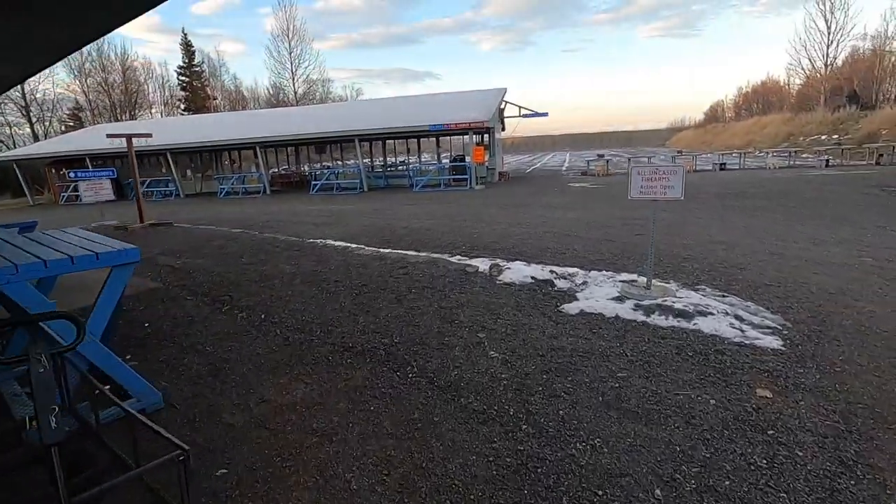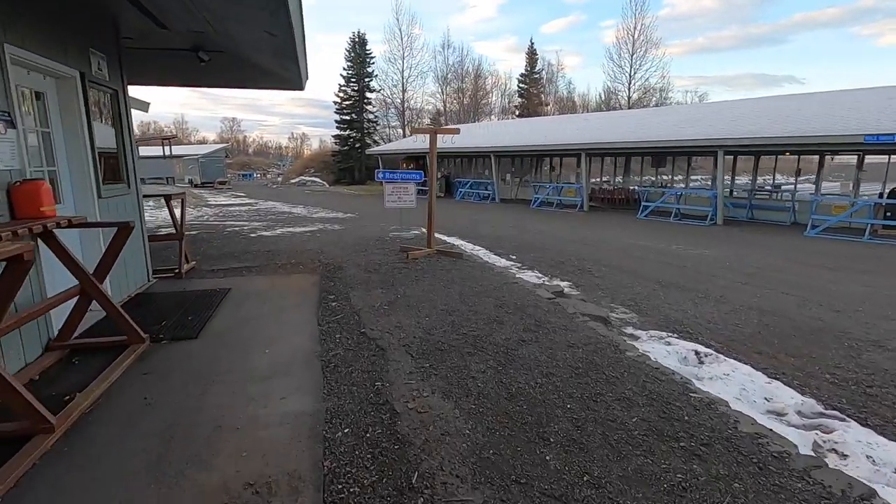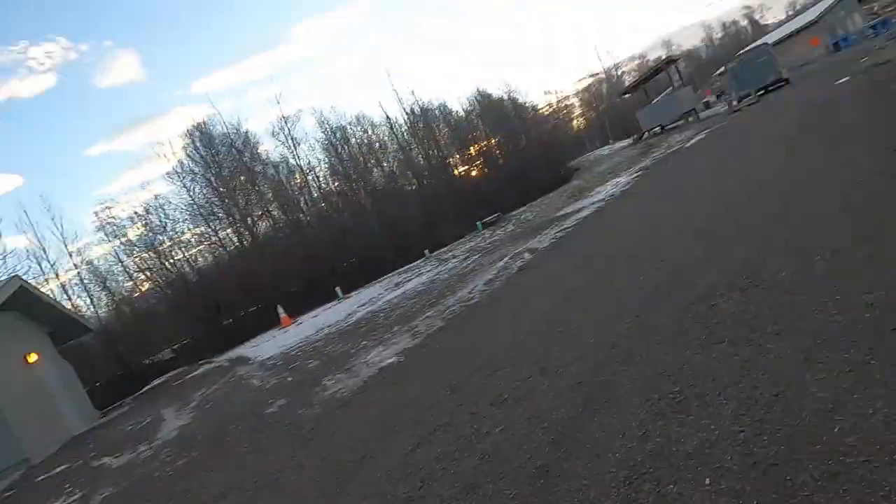This first range is the rifle range, and then the other one way down there is the pistol range. Just got done paying — 15 bucks for a day pass and then 5 bucks to borrow the lead sled. I don't have a lead sled yet because I don't shoot enough. I might buy one one day — they usually run about 120 to 140 bucks from Caldwell.